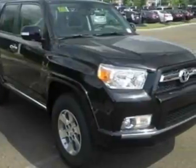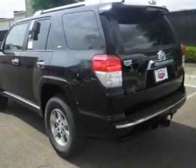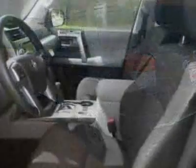This vehicle gets an estimated 17 miles per gallon in the city, and an estimated 22 on the highway. This 4Runner boasts a 4.0 litre engine, and has an unspecified transmission.